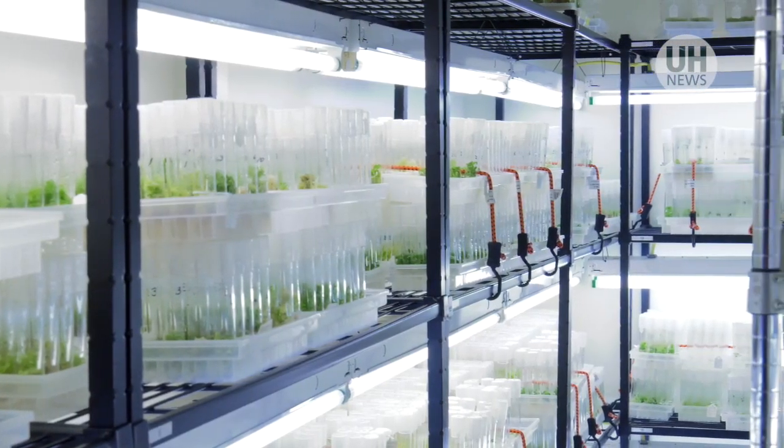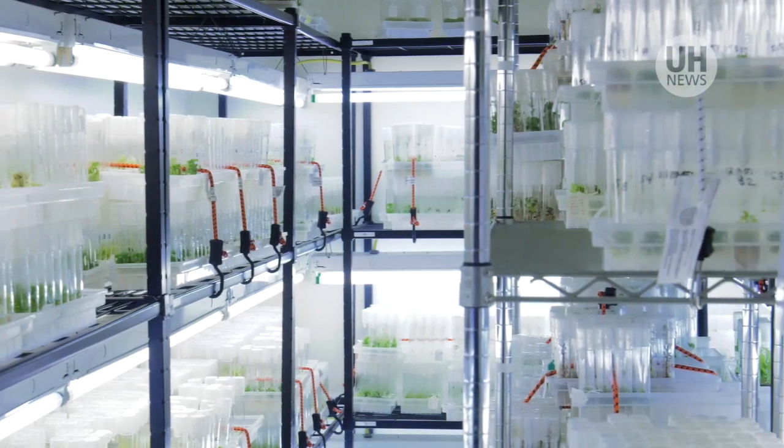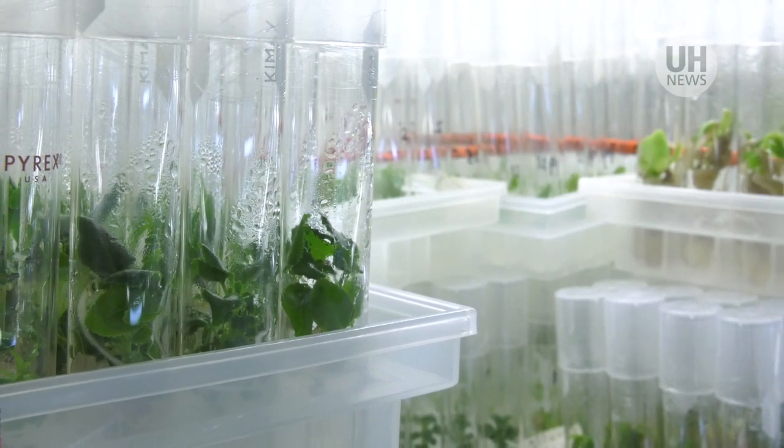The Hawaiian Rare Plant Program holds the largest collection of native Hawaiian plant species in the world, with more than 16 million seeds and 33,000 plants in in vitro living collections.